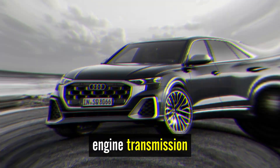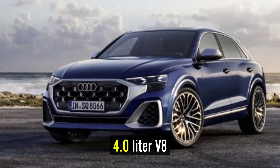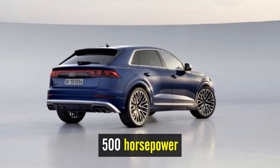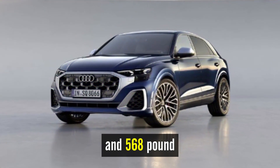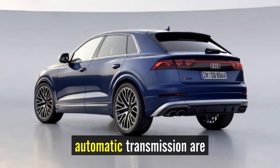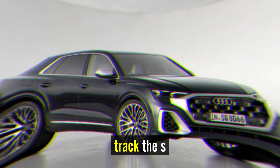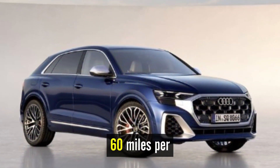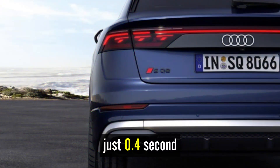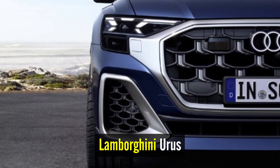Engine, transmission, and performance. A twin-turbocharged 4.0-liter V8 powers the SQ8, providing 500 horsepower and 568 pound-feet of torque. All-wheel drive and an 8-speed automatic transmission are both standard. At our test track, the SQ8 blasted to 60 miles per hour in just 3.6 seconds — just 0.4 second behind the more powerful but mechanically similar Lamborghini Urus.